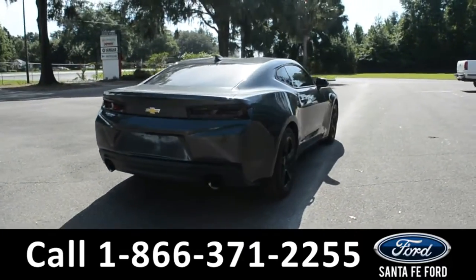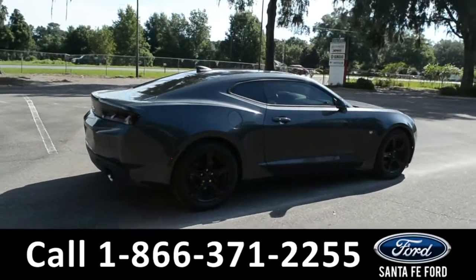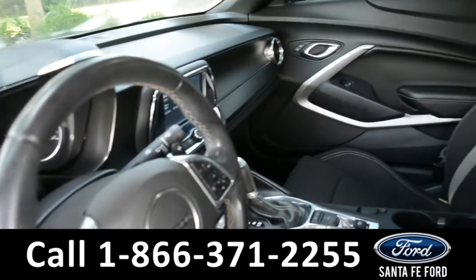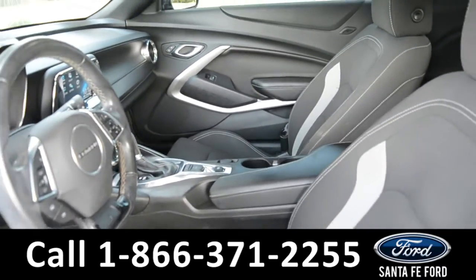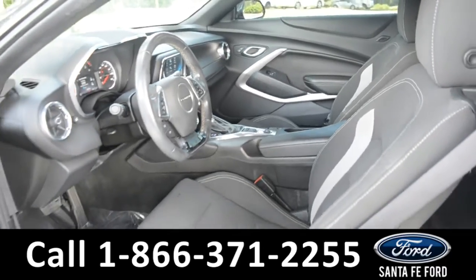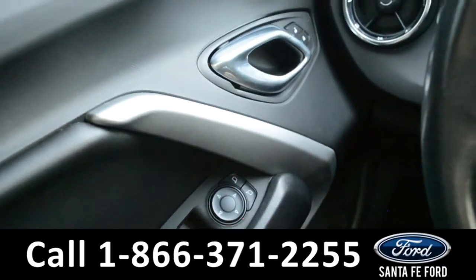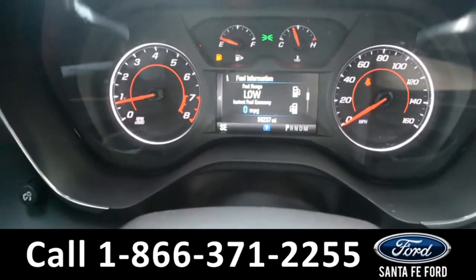Now let's go ahead and take a closer look at the inside. The seats are a black cloth, and both seats are powered. It has powered windows, locks, and mirrors. Here's a quick look at the dash.